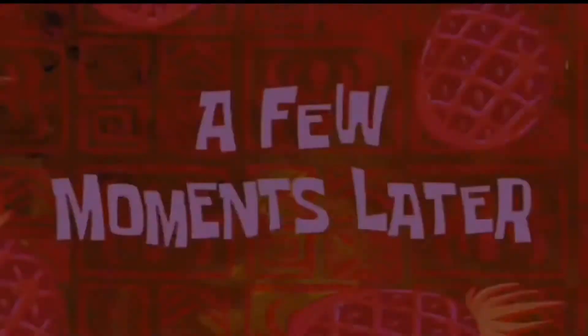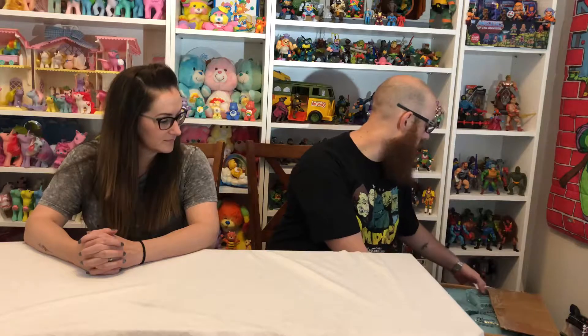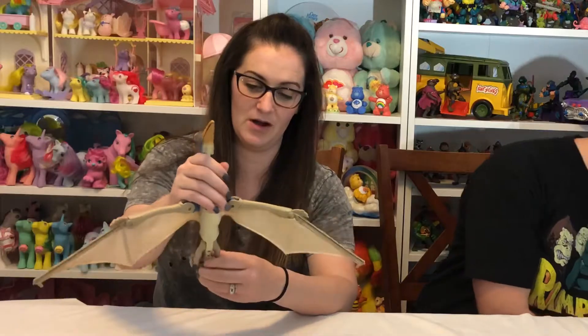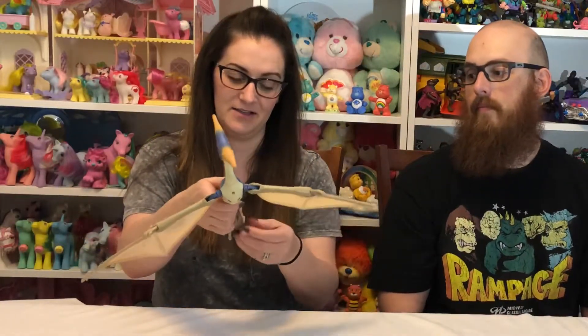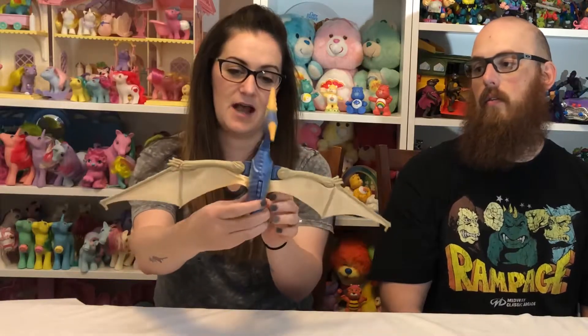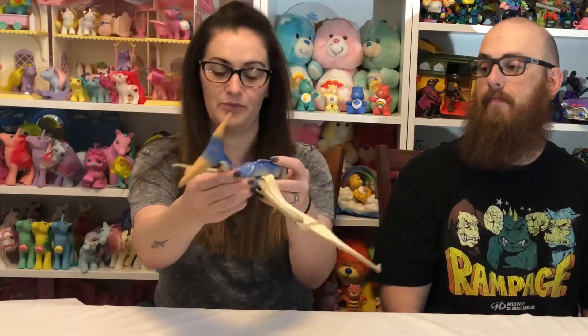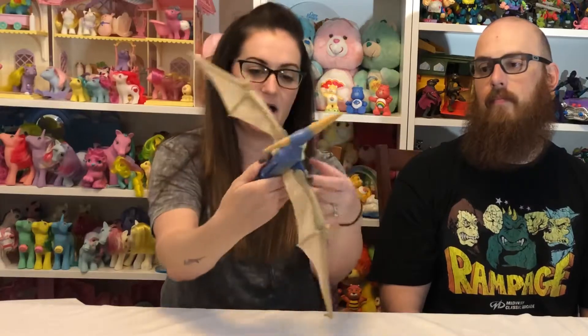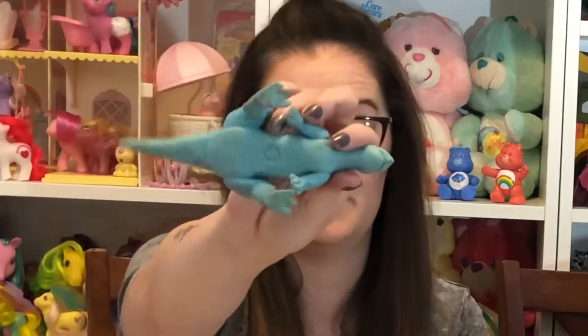Alright guys, let's open this up and see what we have. First item is this pretty awesome Jurassic Park pterodactyl. It's so hard to tell the size of things in online auction photos — this is actually a lot bigger than I thought. The button works so it flies, and this guy is from 1997. I'm really excited to have him as my first Jurassic Park piece.